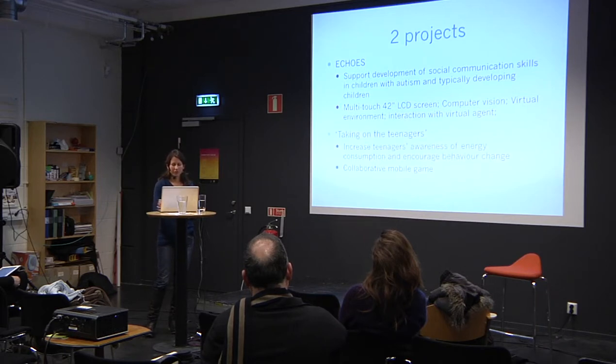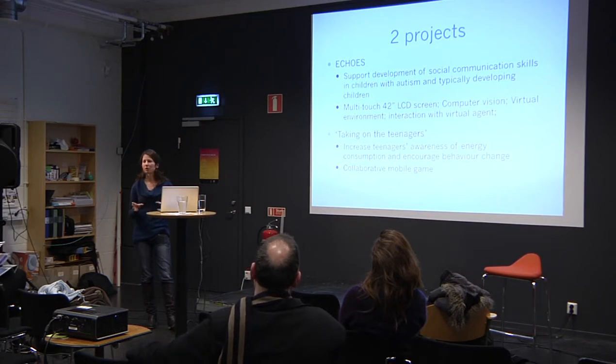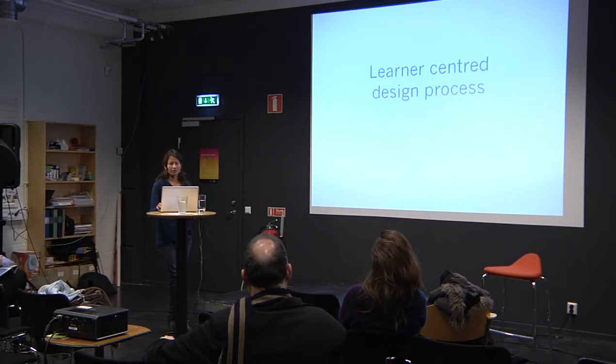The other project, taking on teenagers, is very different. The aim is to increase teenagers' awareness of energy use — their personal energy consumption — and to encourage behavior change. Whereas in ECHOES all partners worked on one system, the teenagers' project is more fragmented, with everything coming together in an intervention. Our focus is on education and we're working towards the development of a collaborative mobile game. Both projects try very hard to put the learner at the center of the design process — to really understand what the learner needs and how technology can be designed to meet those needs.